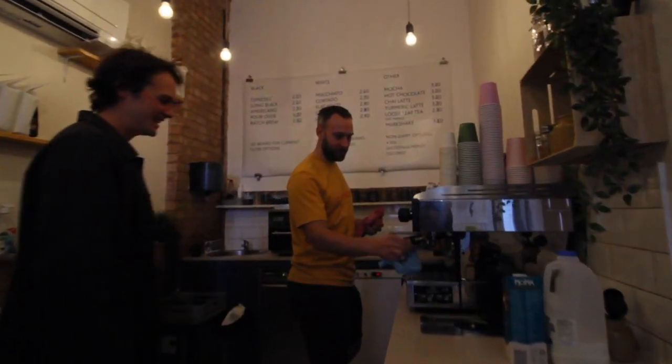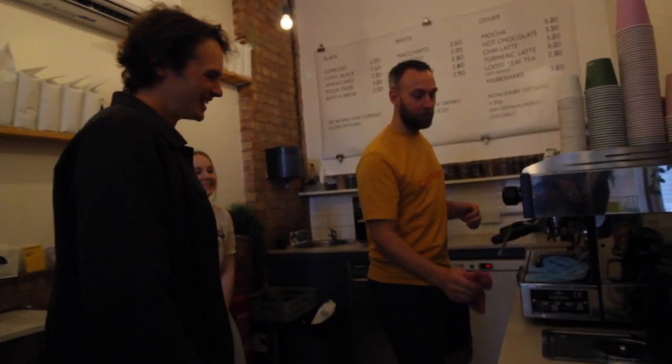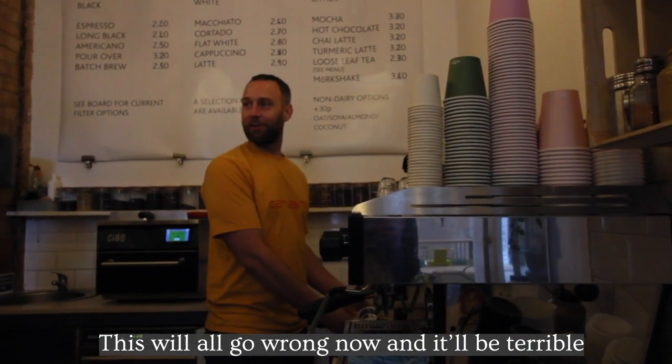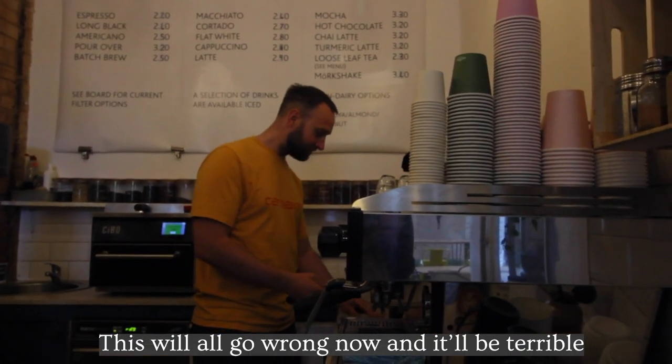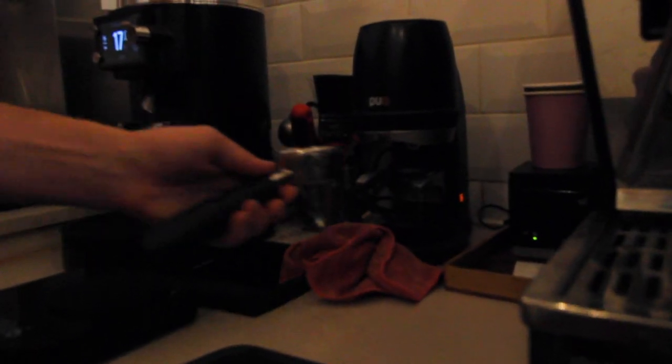I'll give you a run through with everything, but I suddenly feel a bit daunted by somebody's proper cafe. The beauty of this is, once it's set up in the morning, it's one of the easiest things ever. This boat will go wrong and they'll be terrible. We've got a put-press.